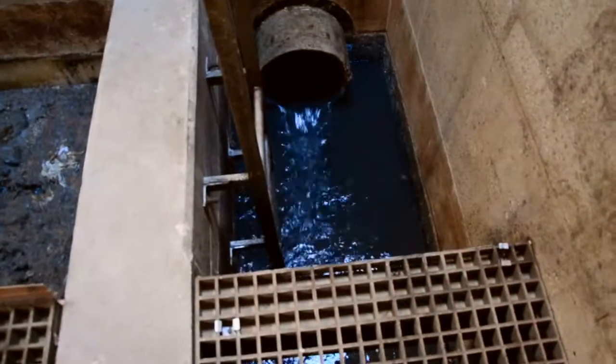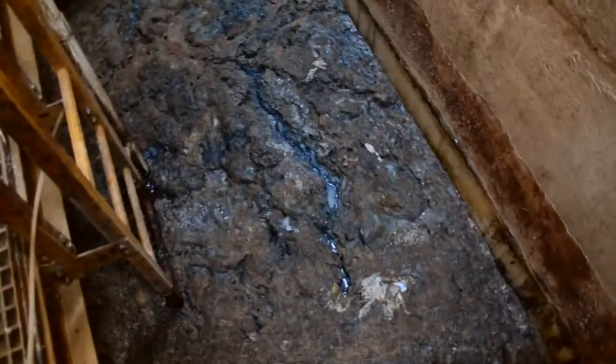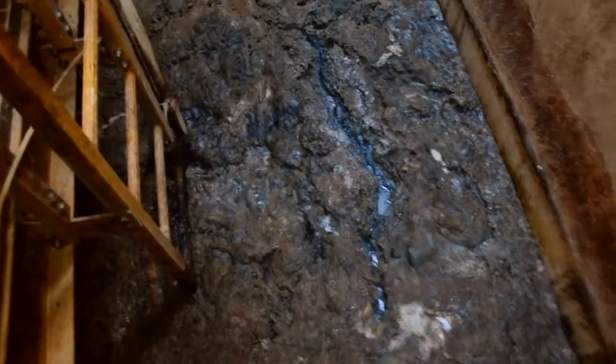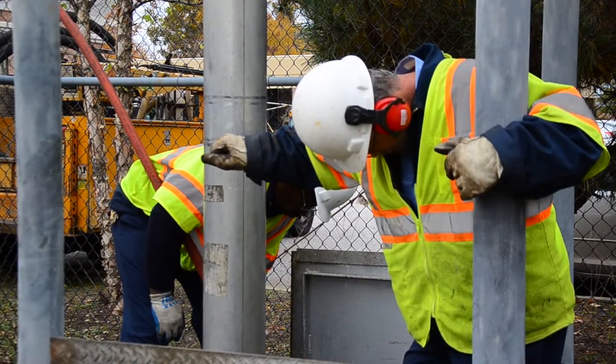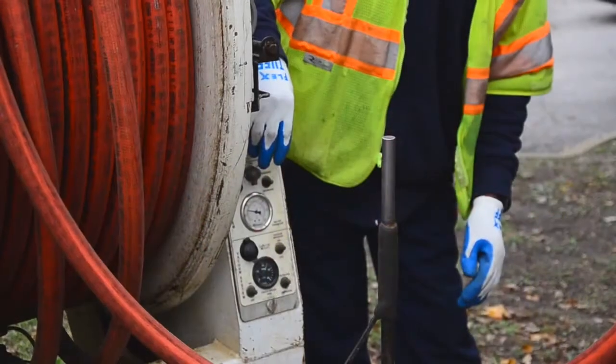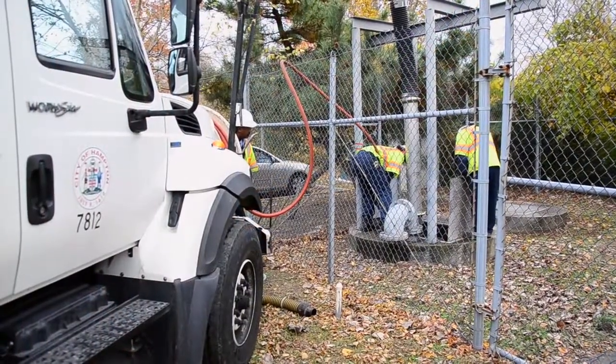Items that don't belong in the drains, such as grease or baby wipes, can clog the pump and must be removed by hand. This can be a dangerous job. Mechanics assemble a vacuum pipe to remove debris from the system, and a pressurized plug is used to prevent them from being engulfed by water entering the station. The air quality must also be checked for toxic fumes before starting.